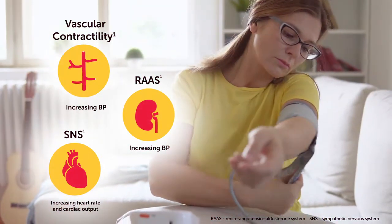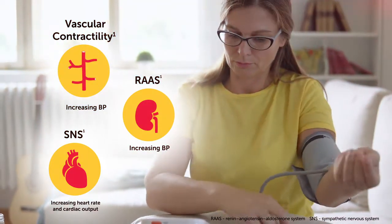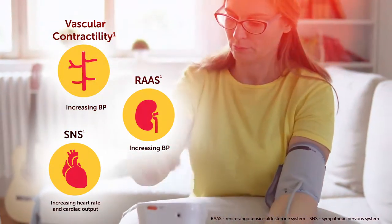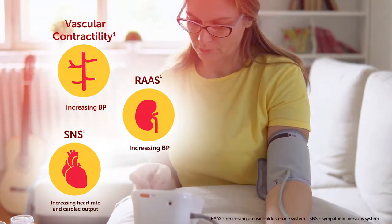Elevated blood pressure is associated with increased risk of cardiovascular diseases and mortality, and failing to achieve blood pressure targets is considered a major missed opportunity for cardiovascular disease prevention.